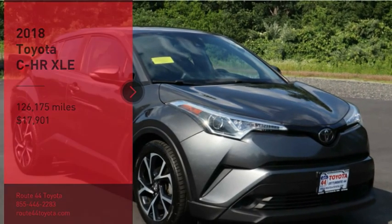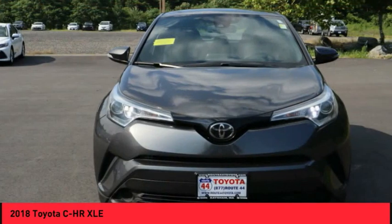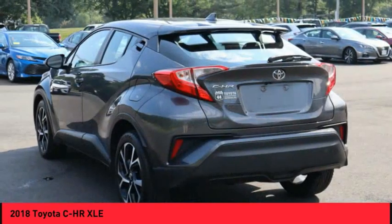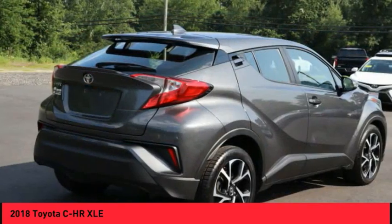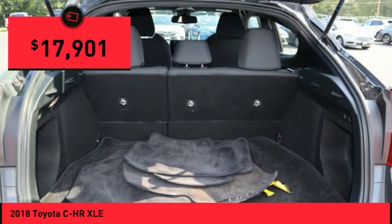Looking for the right vehicle? Check out the 2018 C-H-R. The Toyota C-H-R's fresh design makes it stand out in the crowd and the interior oozes with style. The C-H-R handles like a race car and has all the safety features you'd expect from a Toyota vehicle, and is priced below $20,000.